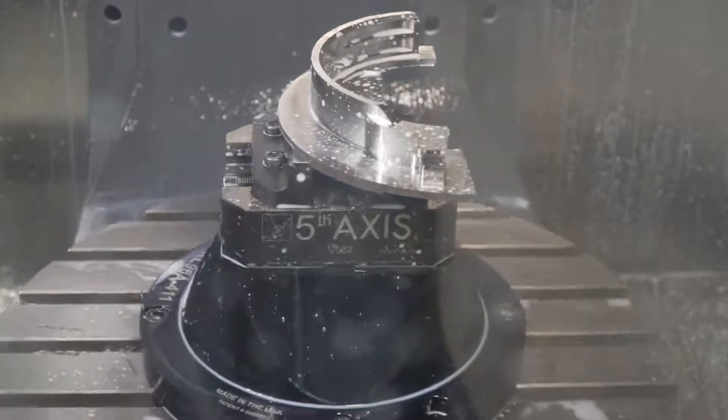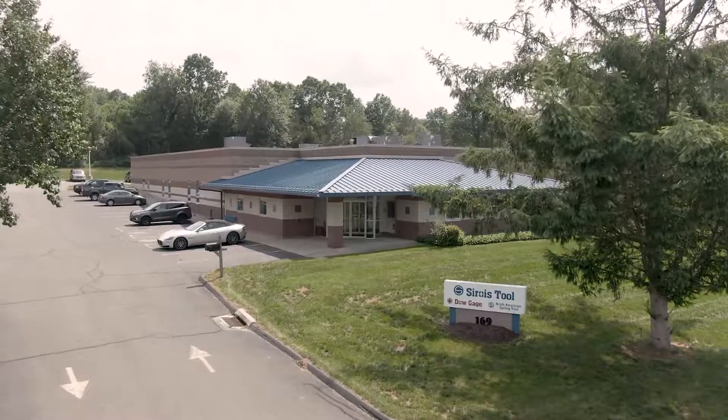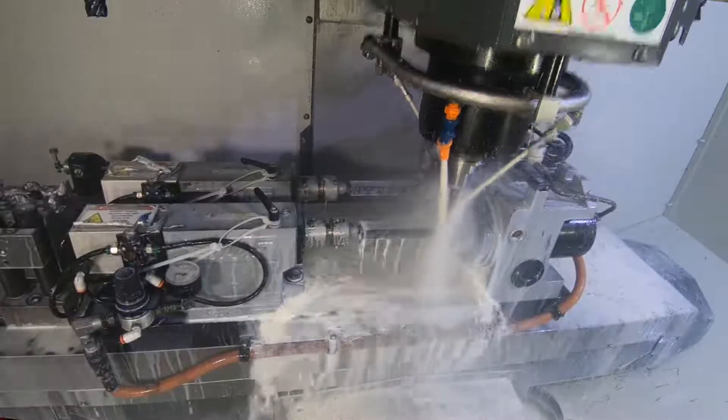My name is Alan Ordner. I'm the Chief Executive Officer of Sir Royce Tool Company. We are in Berlin, Connecticut. We are a manufacturer of tooling, fixtures, gauges, and precision complex parts.